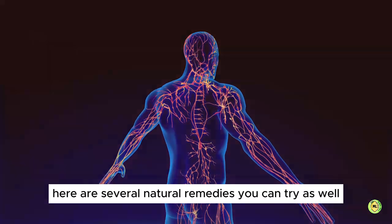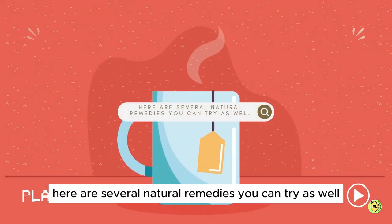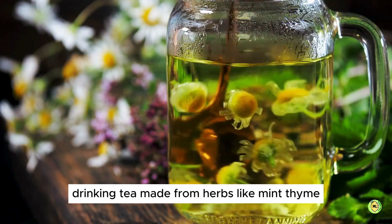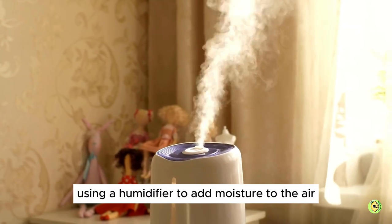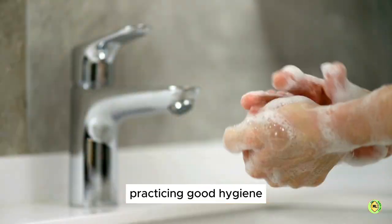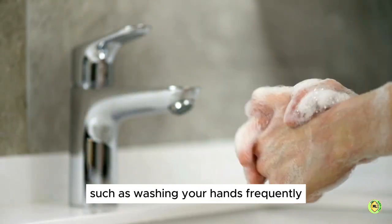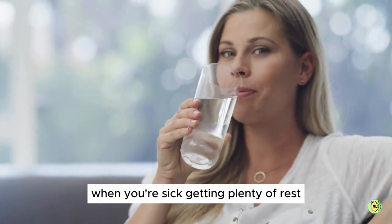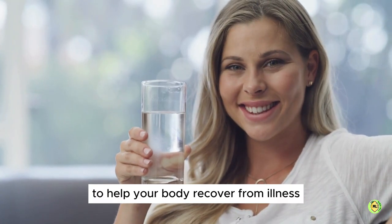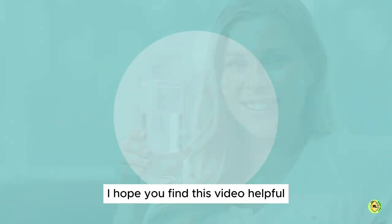Now apart from the above, here are several natural remedies you can try as well: drinking tea made from herbs like mint, thyme, chamomile or echinacea; using a humidifier to add moisture to the air; practicing good hygiene such as washing your hands frequently and avoiding close contact with others when you're sick; and getting plenty of rest and staying hydrated to help your body recover from illness.